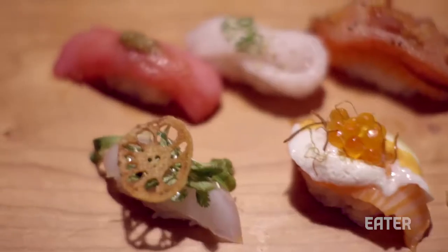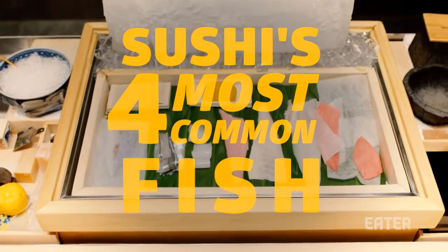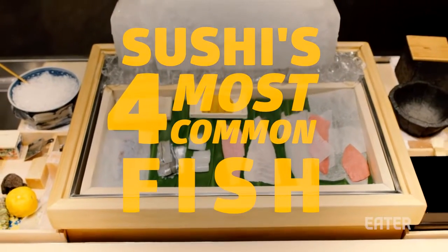There's an endless variety of sushi out there. Here are four types of fish you are most likely to encounter at a sushi bar in the U.S.